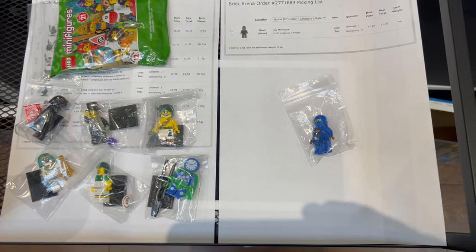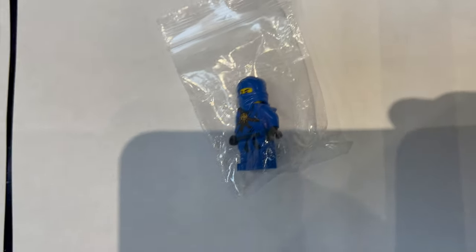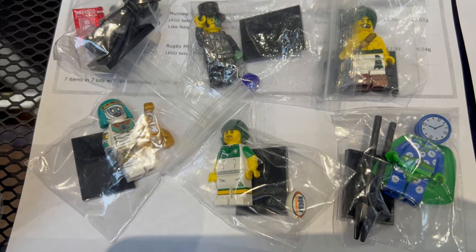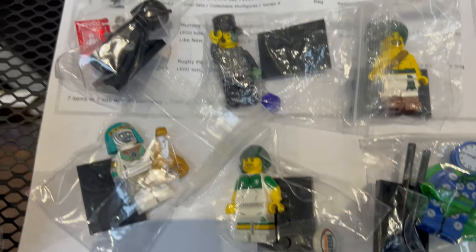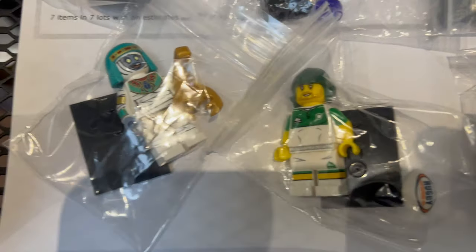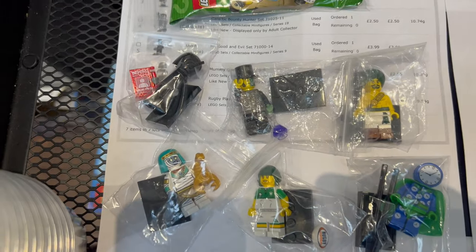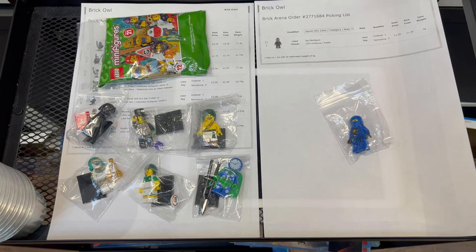A couple more bonus orders just came in, both from BrickOwl and both for minifigures. The first one is for a Jay minifigure, and then the other order is for a bunch of complete minifigures from different series — one from Series 21, some from Series 19 or 20, a Batman, and a few older ones as well. Thanks very much to whoever placed that order — these will be going out in today's post.